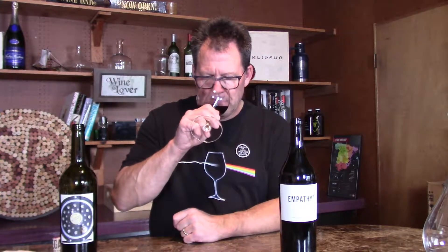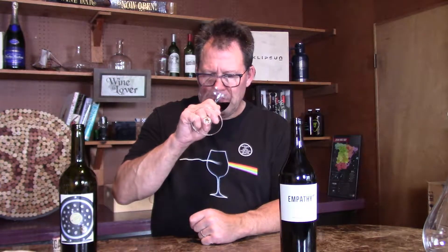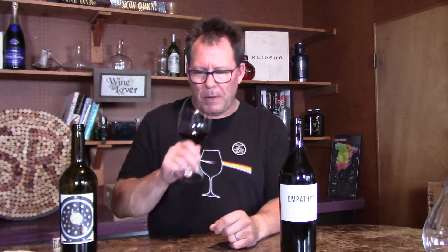A little bit of cedar on the nose. I'm getting chocolate big time on this one — a lot of chocolate. Also cedar, plums, cherries. I get a lot of plum on this one.